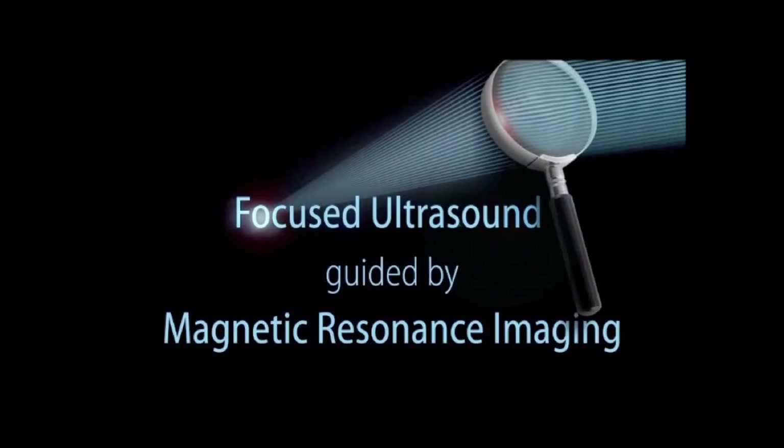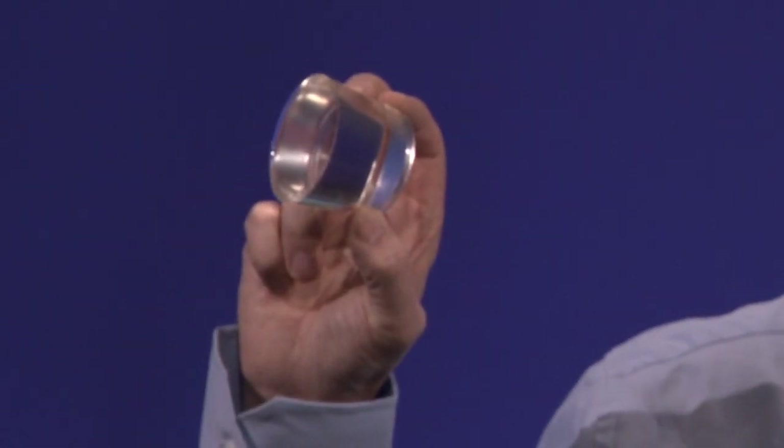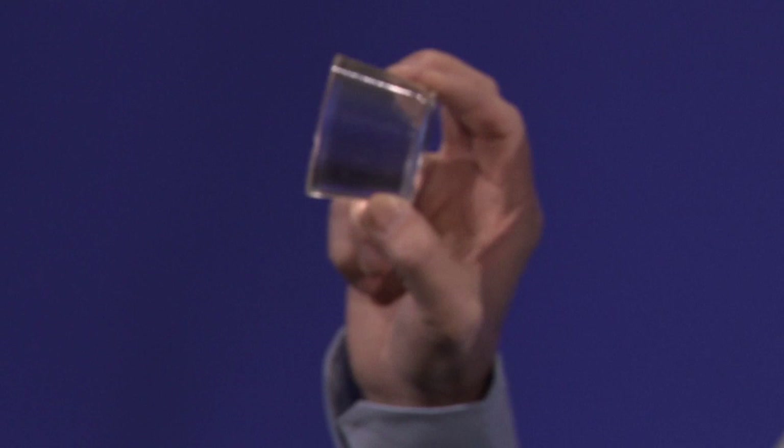One is the force of ultrasound, and the other is the vision enabled by magnetic resonance imaging. So let's first talk about focused ultrasound. I hold in my hand a tissue-mimicking phantom. It is made out of silicon. It is transparent, made just for you. You can see it's all intact, completely transparent.